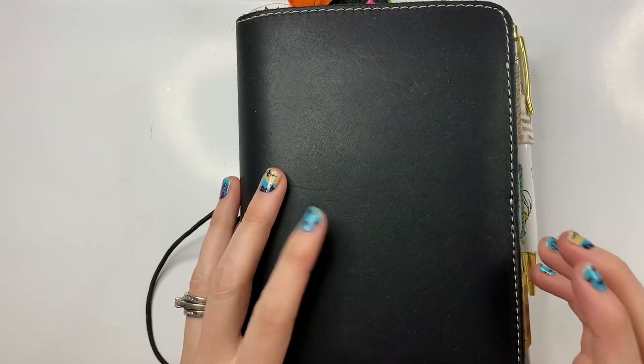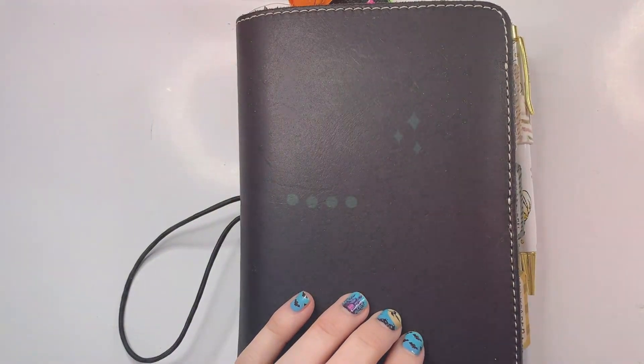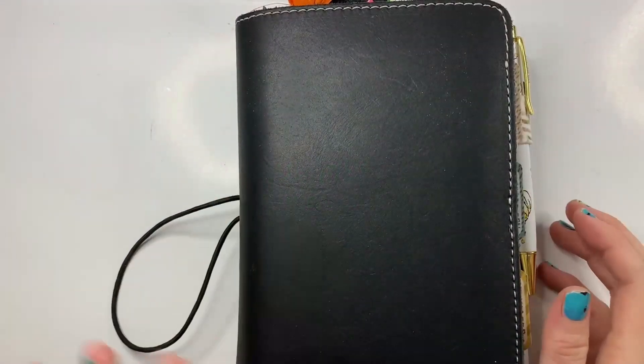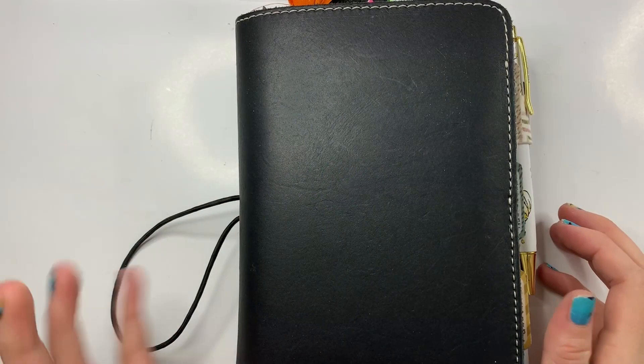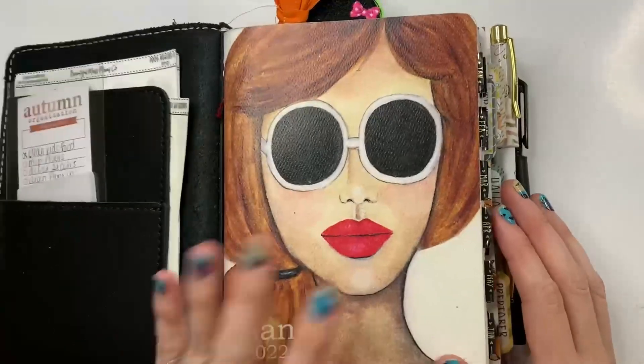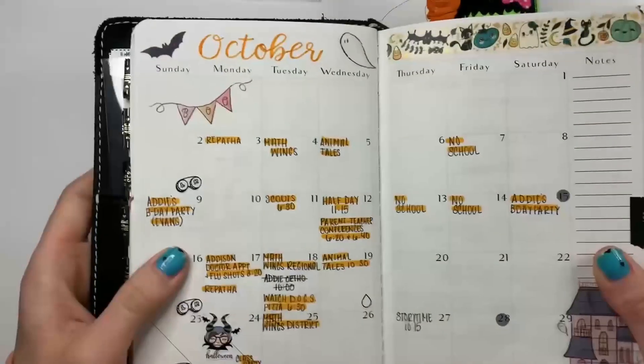Hey friends, this is Becca with Beautiful Mess Plans. I'm here today to flip through my October book. I'm actually filming this on Halloween, but by the time you see this it's pretty much Halloween and October's over, so I thought we would flip through before I change out my book.